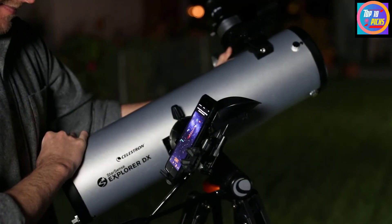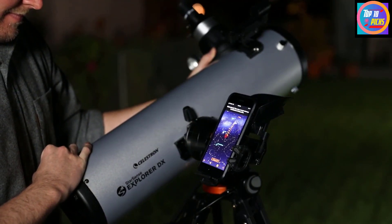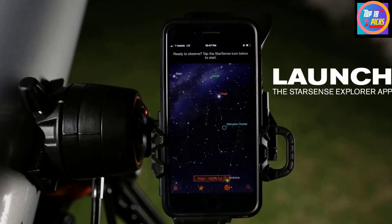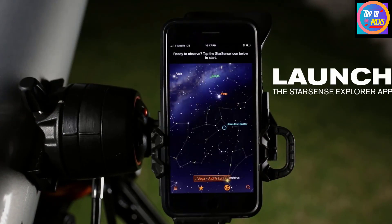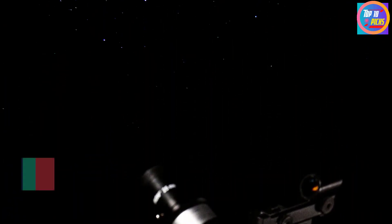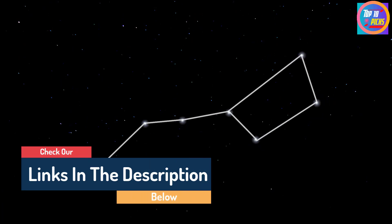Hello guys, today in this video we are going to help you find out the best telescopes for beginners on the market. I made this list based on my personal opinion and tried to list them based on their quality, durability, customer reviews, and more. If you want to see their price and find out more information about them, you can check our links in the description below.